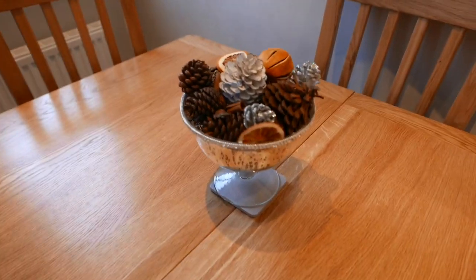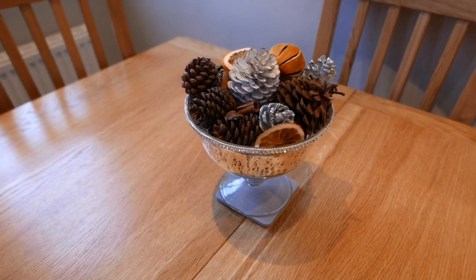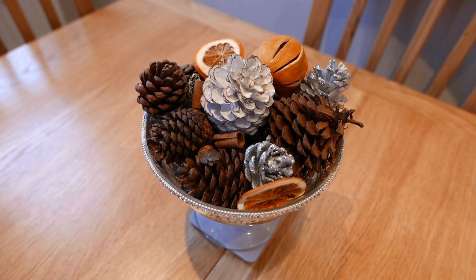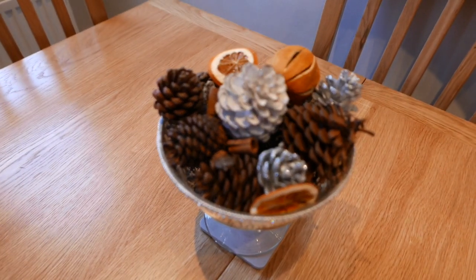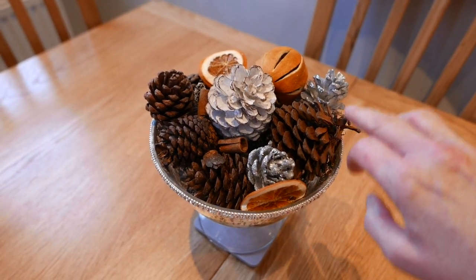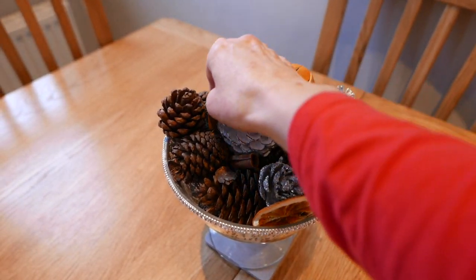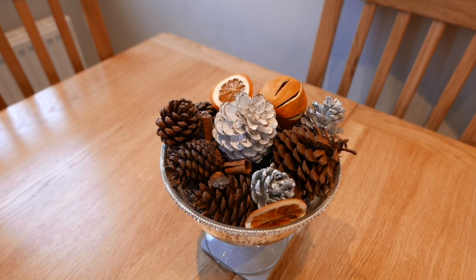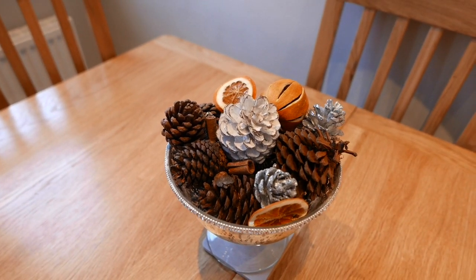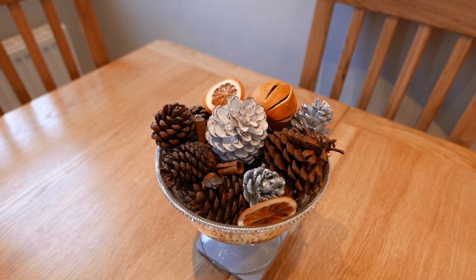So first of all on my table we just have this small decoration. This container came from TK Maxx last year and a new addition I have bought for this year is from the White Company - it's some of their potpourri. This is just a small bit of it; I have a container in my room that's got the majority of it. It's got pine cones in it, oranges, orange segments and little pieces of cinnamon and it smells beautiful. Very Christmassy, very spicy and all I've added is just a little bit of some silver cones just to give it that little bit of extra sparkle.